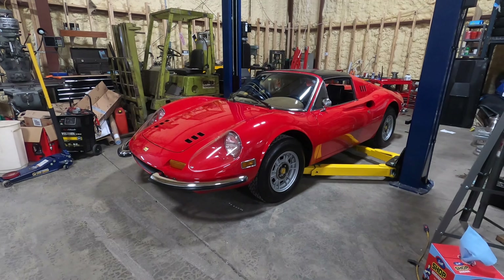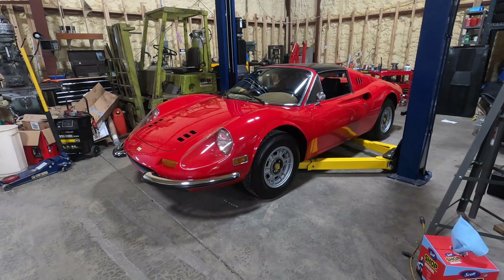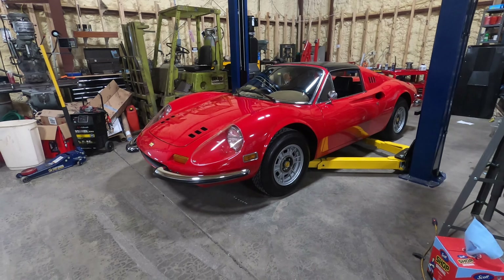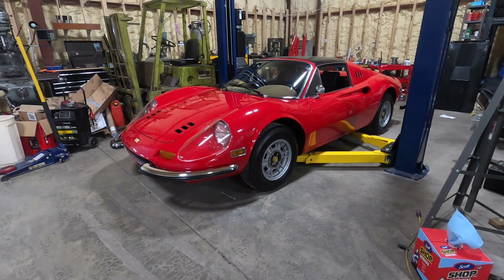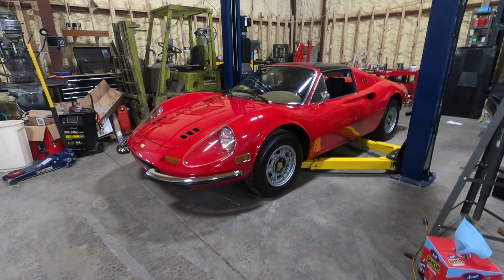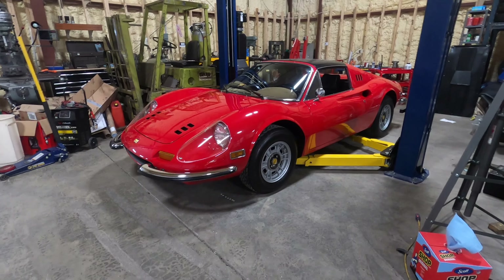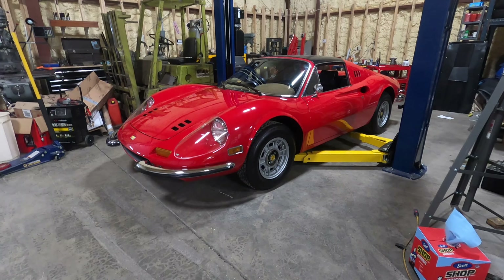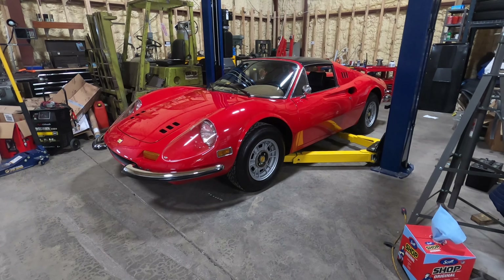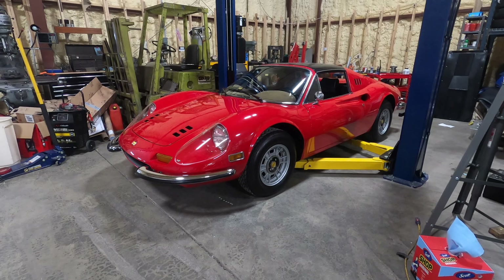Dino is not a bad brand. It was named after Enzo Ferrari's son. What they ended up with — as far as the Dino car — ended up being one of the most beautiful cars they ever built. So ironically, as much as Ferrari started out by saying we're going to create this Dino brand so it wouldn't spoil the heritage of the Ferrari brand, it ended up creating a whole other line of cars.